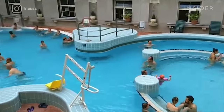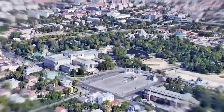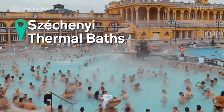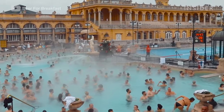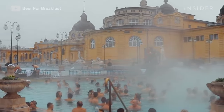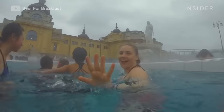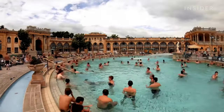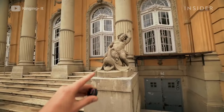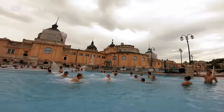With so many thermal baths around the city, the question is which one is for you? Let's start in Budapest's most popular thermal bath, Széchenyi. Széchenyi was the first hot spring bath palace on the Pest side of Budapest, built between 1909 and 1913. Now over 100 years old, it has become a top tourist attraction in Budapest with 1.7 million visitors in 2017. Grand architecture and medicinal waters make this a bucket list experience when visiting the city.